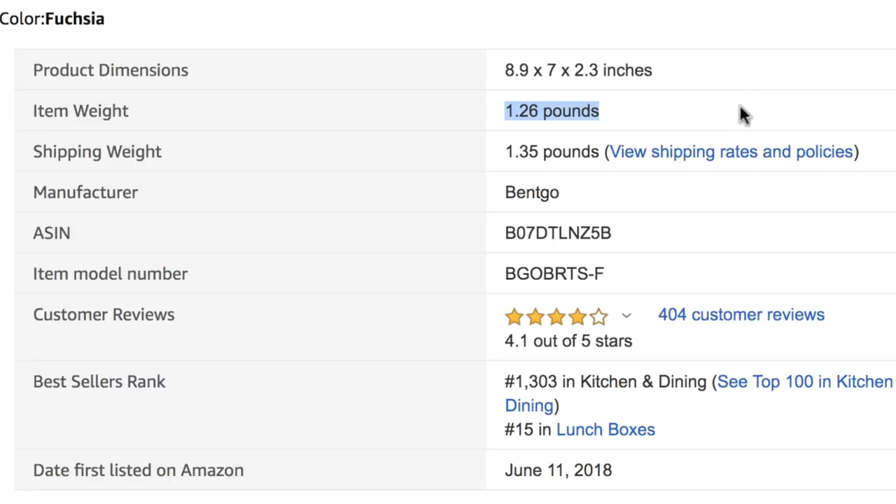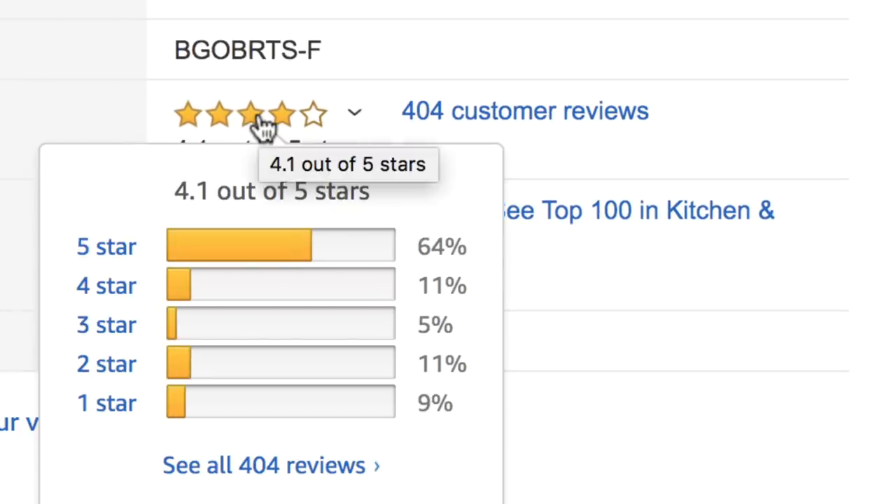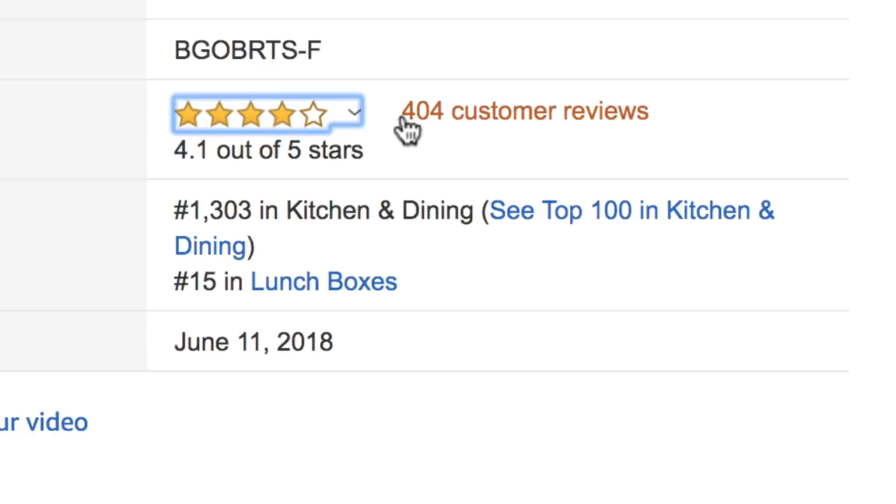Looking at the screen now, this product is 1.26 pounds — well below our five-pound limit. The fourth criteria is reviews. Reviews indicate the level of competition. If a product has thousands of reviews, it's very competitive and hard to break into. We look for products with 1,000 reviews or less. You can find this at the top of the listing page or under Product Information. This product has a 4.1 average rating and 404 customer reviews — well below our threshold.